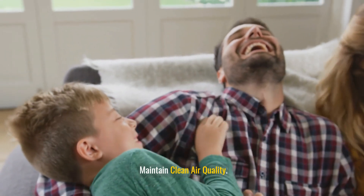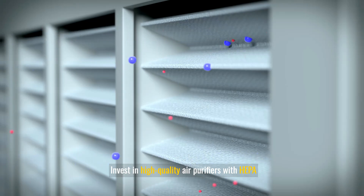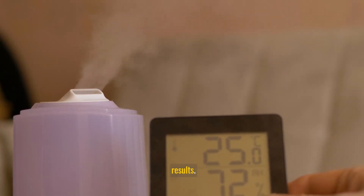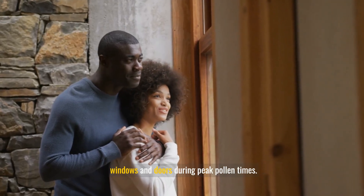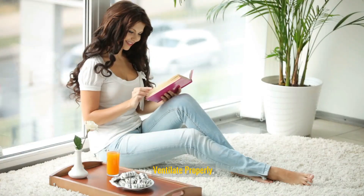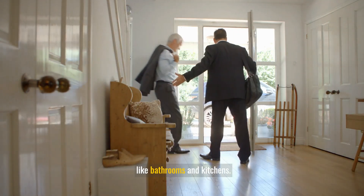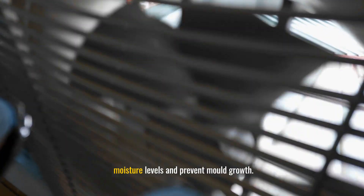Maintain clean air quality. Use air purifiers: invest in high-quality air purifiers with HEPA filters to remove airborne allergens from your home. Place them in common areas and bedrooms for the best results. Keep windows closed during peak pollen times and use air conditioning to cool your home instead. Ensure proper ventilation in high-humidity areas like bathrooms and kitchens, and use exhaust fans and dehumidifiers to reduce moisture levels and prevent mold growth.